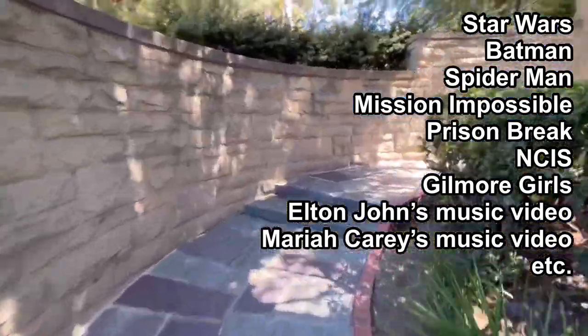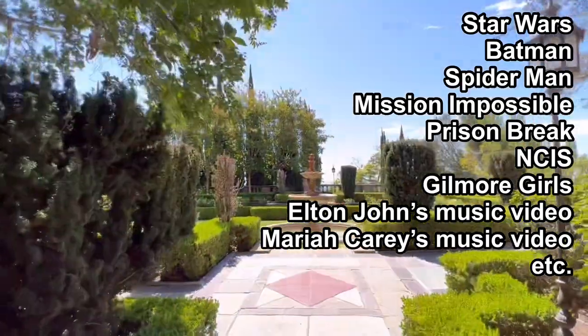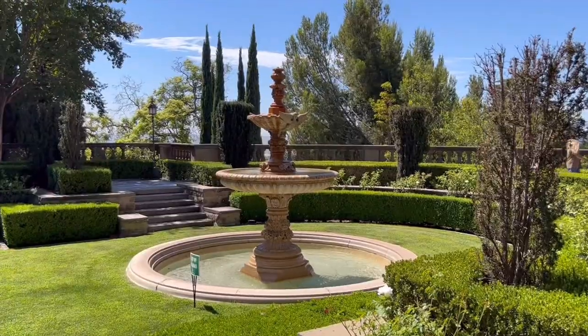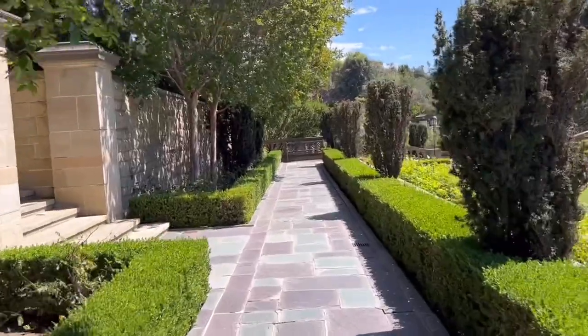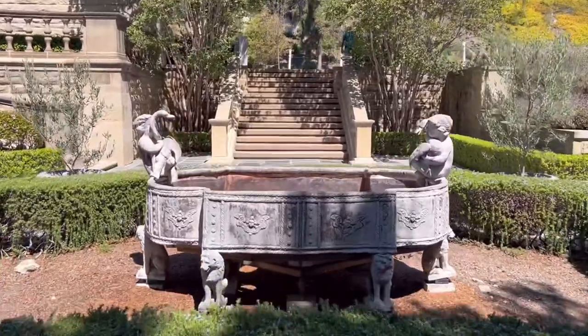There were so many movies filmed at this location. The city of Beverly Hills purchased the property from the last owner, Mr. Crown, in 1965 for $1.3 million dollars. Now it's open to the public.